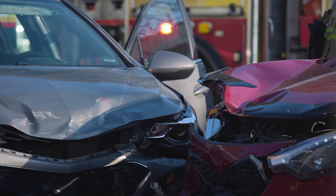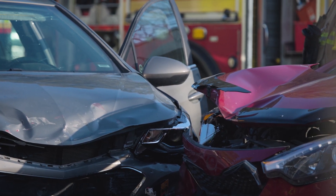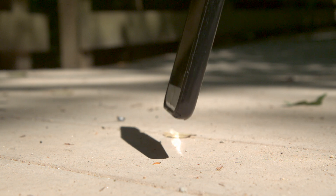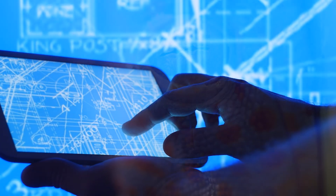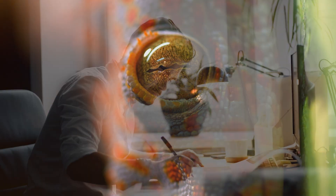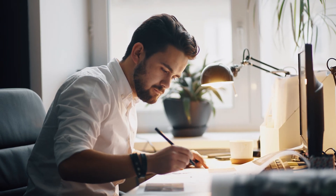Imagine if cars could regenerate themselves after accidents. What if cell phones could automatically restore themselves after being smashed? If an engineer could design machines with gecko-like regenerating abilities, he would be recognized as a genius.